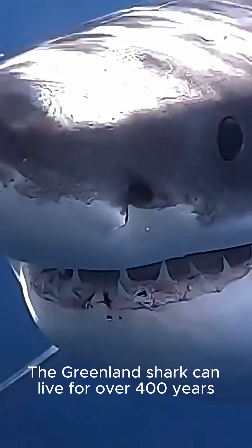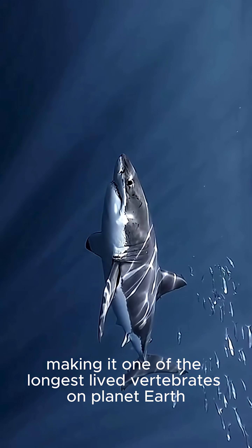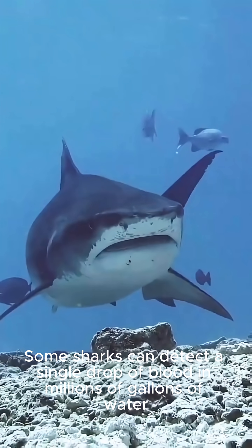The Greenland shark can live for over 400 years, making it one of the longest-lived vertebrates on Earth. Some sharks can detect a single drop of blood in millions of gallons of water.